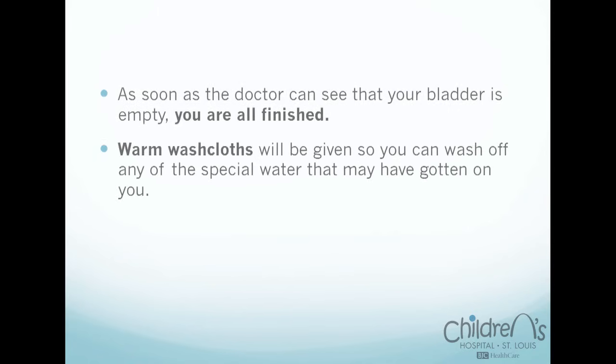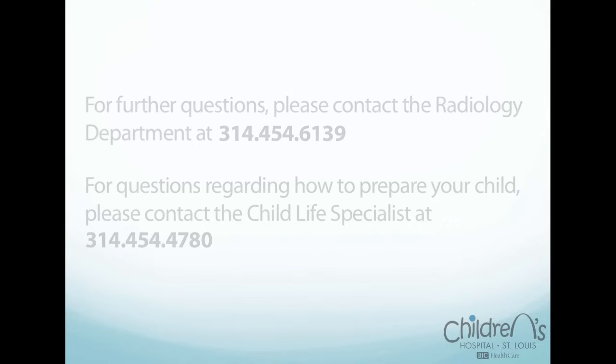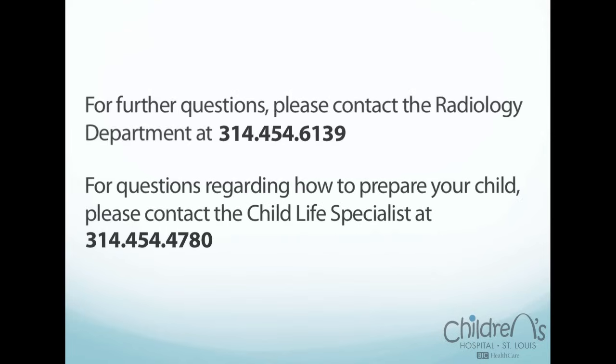'Warm washcloths will be given so you can wash off any of the special water that may have gotten on you. Once dressed, you will get stickers, juice, or water.' For further questions, please contact the Radiology Department at 314-454-6139. For questions regarding how to prepare your child, please contact the Child Life Specialist at 314-454-4780.